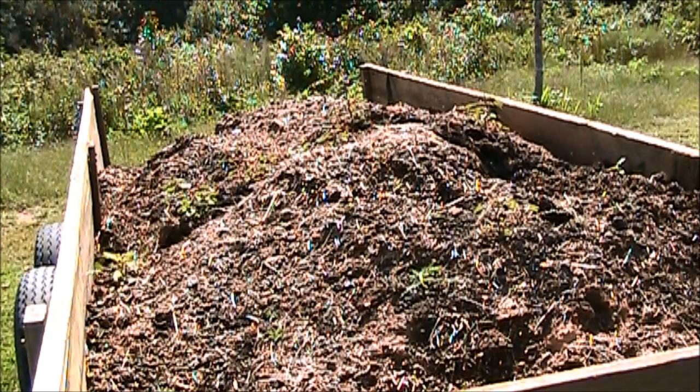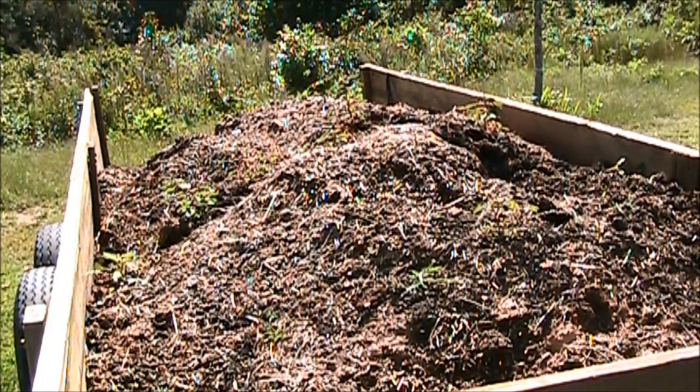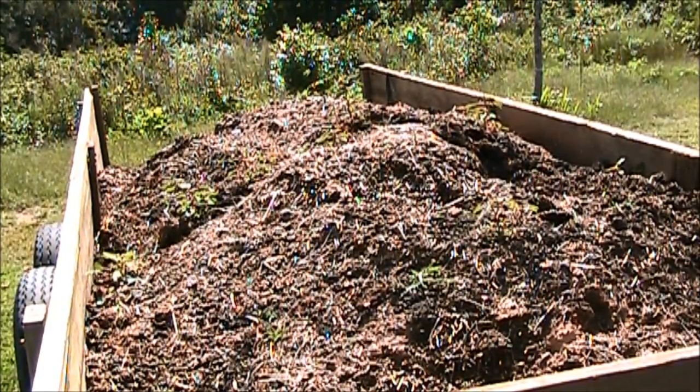Been hauling goat manure — this is my last load right here. Haven't decided where I want to put it yet, so just letting it sit here for a little bit. I'll get it off before it rots at the bottom of my trailer.